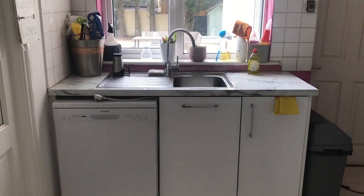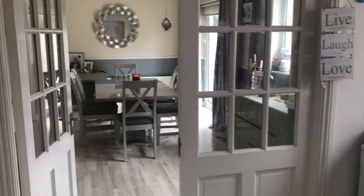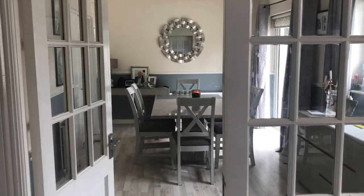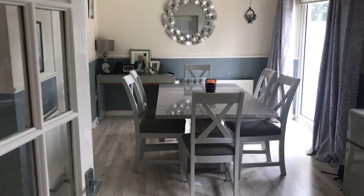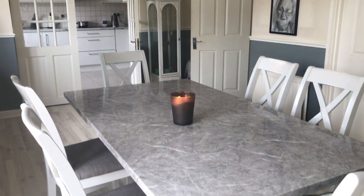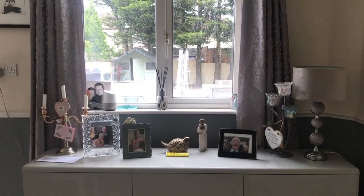Just opposite the kitchen, after the door, is the dining room. It is a big space, really beautiful, overlooking the back yard of the house. As you can see, it's very well lighted, both by natural light and also by the side light.